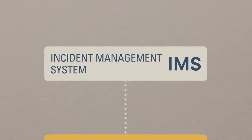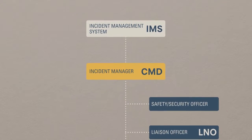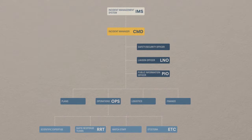Incident management systems implemented as part of an emergency operations center follow an established structure. Following this structure, you can move quickly from planning to using your EOC, which is the key to being effective in your response.